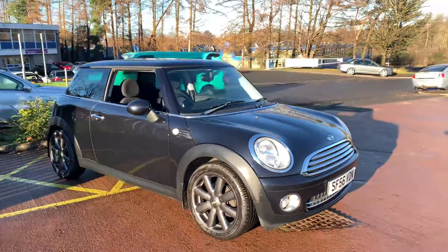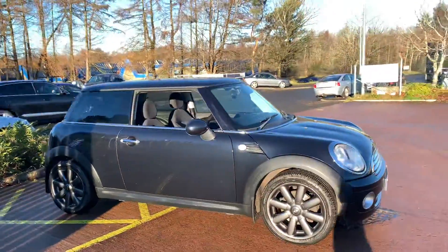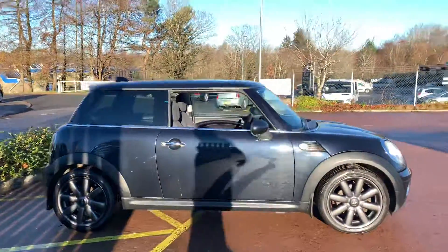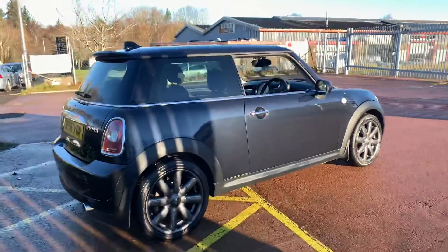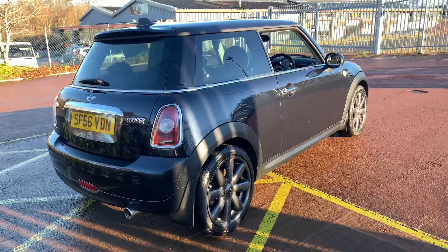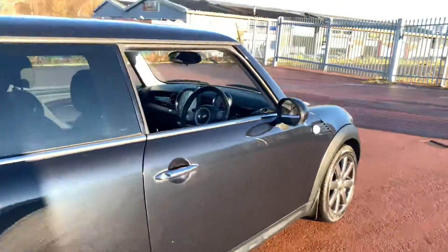Hi there, this is the 2006 Mini Cooper on sale at TBS Car Sales. It's covered 86,000 miles. It's a 1.6 litre petrol with a six-speed manual gearbox.